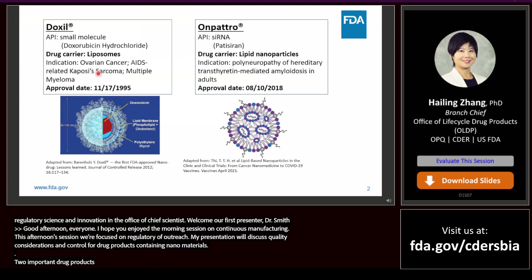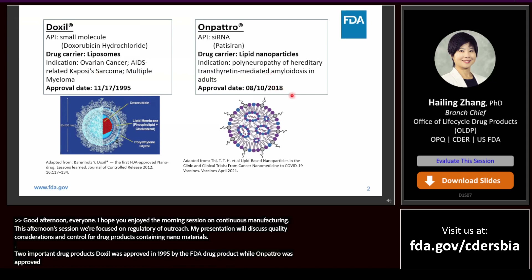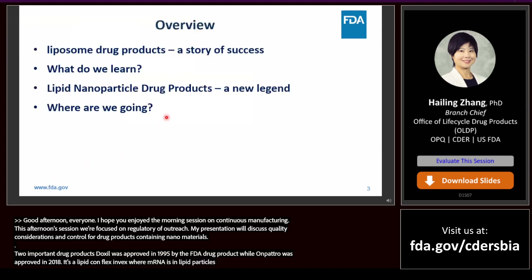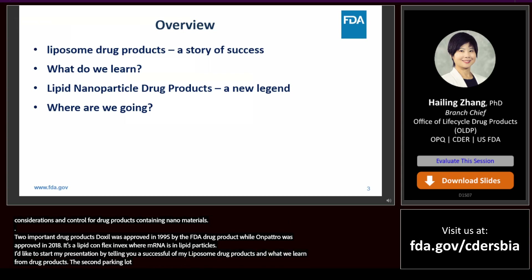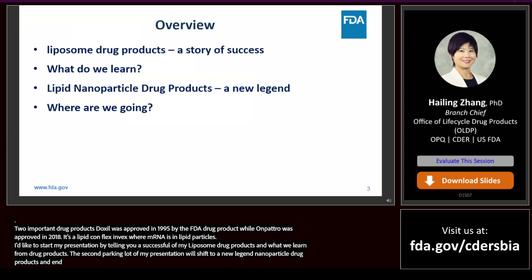Doxil was approved in 1995 by FDA as the first liposome drug product, while Onpattro is a more recent approval in 2018. Onpattro is a lipid complex injection where siRNA is encapsulated in lipid nanoparticles. I would like to start my presentation by telling you a successful story of liposome drug products and sharing what we have learned in the past three decades by working with pharmaceutical industry and academia to develop and regulate liposome drug products. The second part of my presentation will shift to lipid nanoparticles drug products.